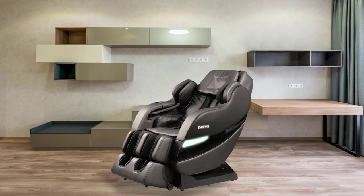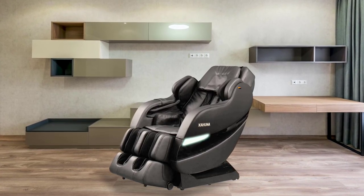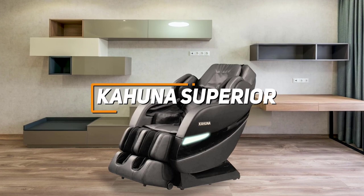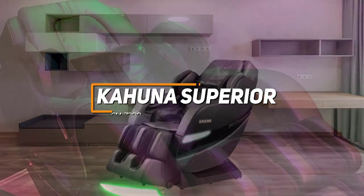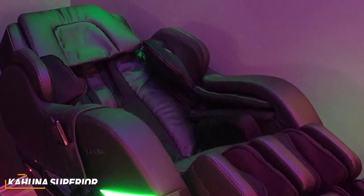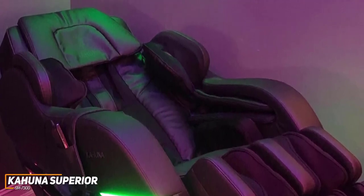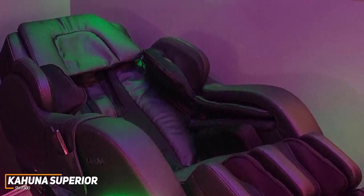First up, we have an excellent massage chair that can comfortably accommodate almost any user and provide satisfying relief. The Kahuna Superior SM7300 is an outstanding all-around option to consider. It's a sturdy chair that offers an impressive balance between versatile built-in automatic programs, robust build quality, and soothing full-body performance for a lower price than other premium models.